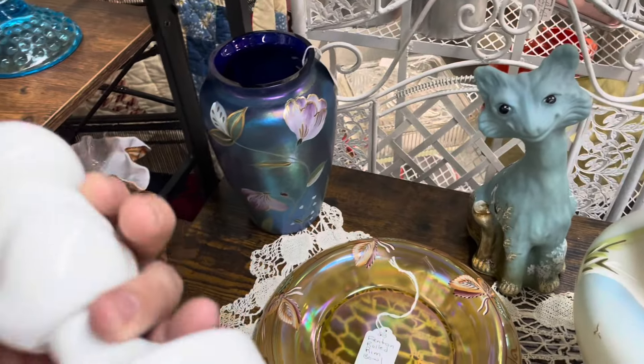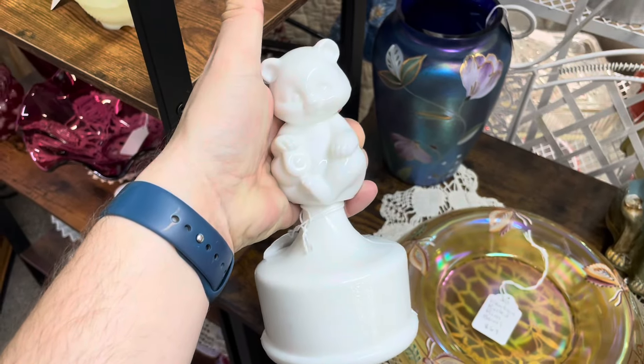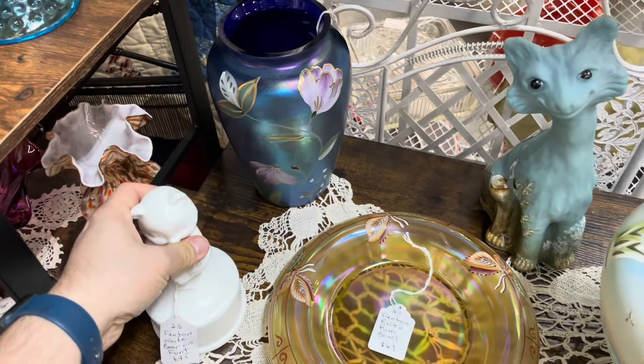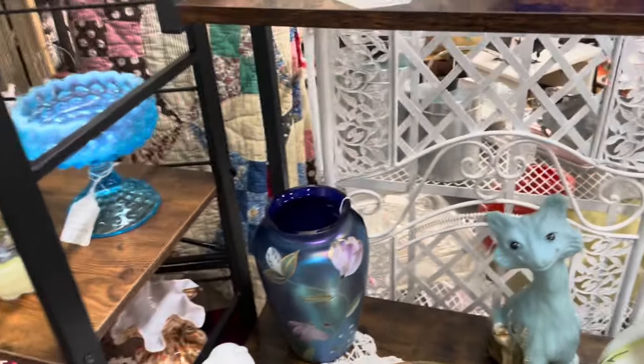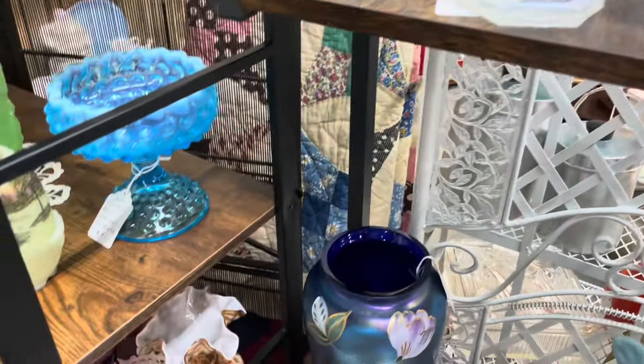Look at that — I totally buzzed right by this bear on the font. It's only $45, that's a real good deal. Might have to buy that. Actually, I think I will buy that.